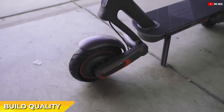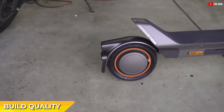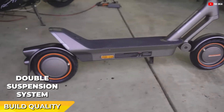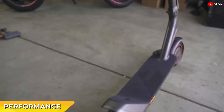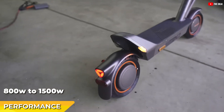The Elite Prime electric scooter is a game-changer in urban commuting, combining speed, efficiency, and comfort. Its wide footboard and high ground clearance, coupled with a double suspension system, make every ride enjoyable and smooth. At the heart of this scooter is a robust rear hub motor rated at 800 watts, which can surge to a peak power output of 1,500 watts.